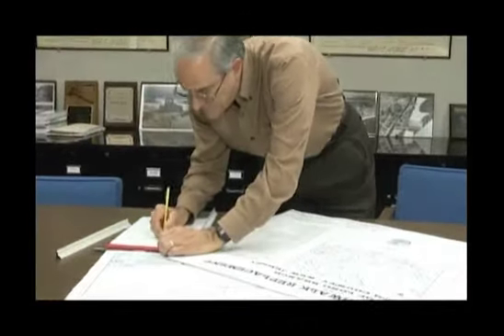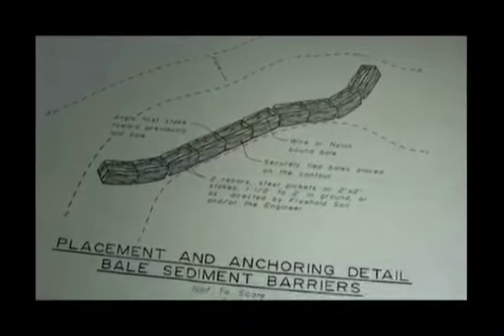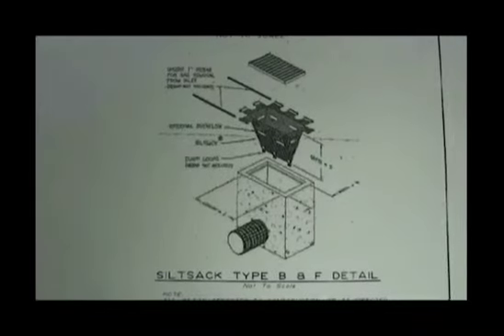The Long Branch Engineering staff began work with Leon S. Avakian Engineering and George Harms Construction Companies to finalize the design and construction plans. Much time was spent during the design phase to meet the stringent requirements of FEMA and NJDEP.